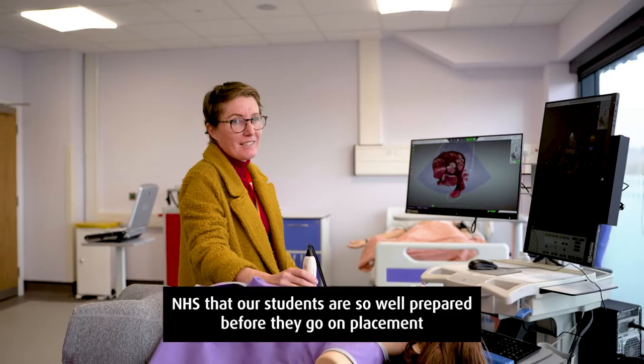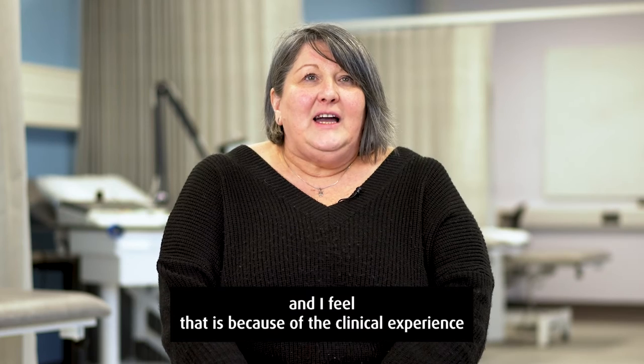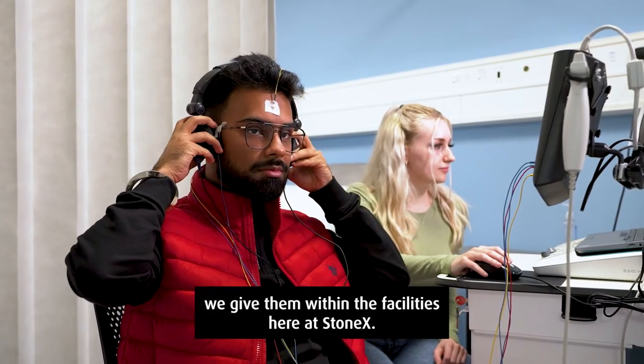We always get compliments from the NHS that our students are so well prepared before they go into placement. I feel that is because of the clinical experience we give them within the facilities here at Stornex.